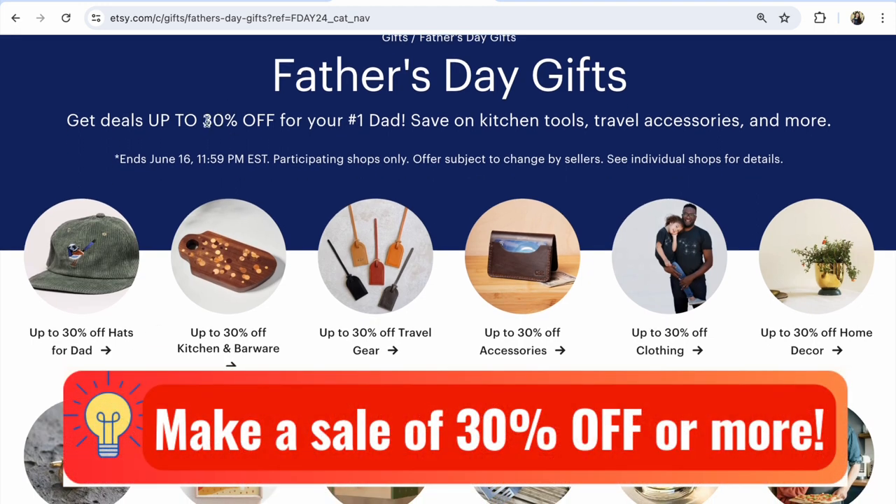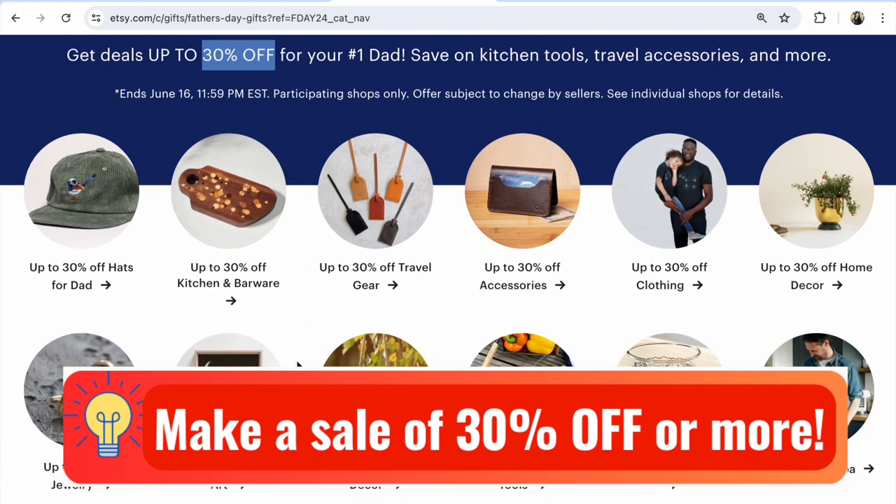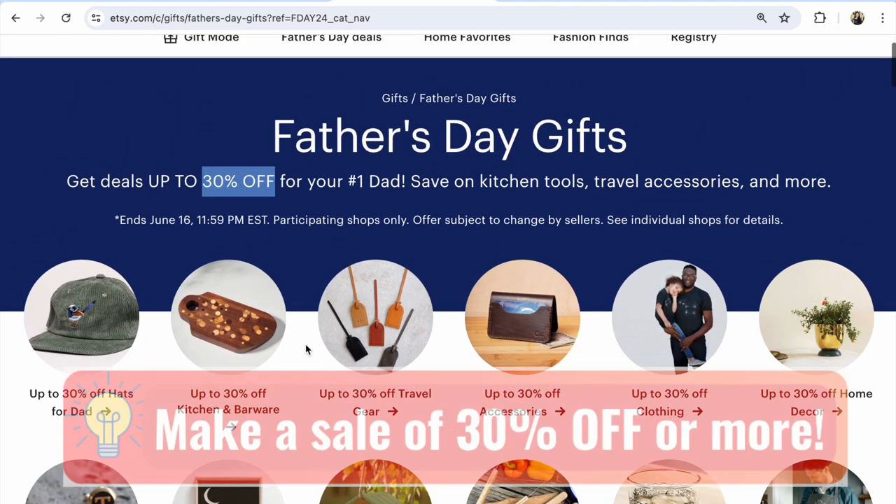Number one, we must make 30% off or more for our items — make sales in your Etsy shop — because due to this, your listing will be much more visible on Etsy for Father's Day.